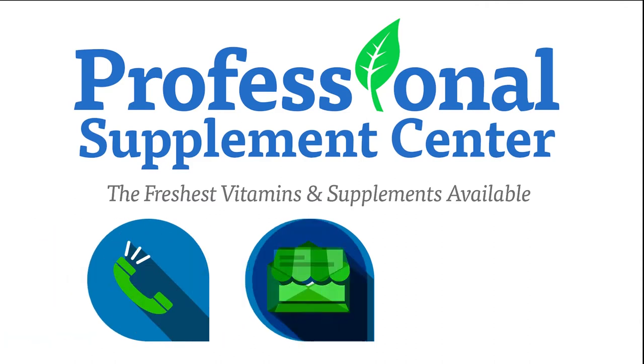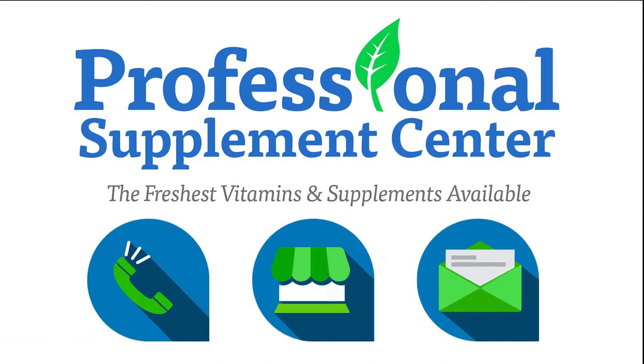If you have any questions about these or any other products Professional Supplement Center offers, please call, visit, or email us, and one of our knowledgeable staff members will be happy to assist you. Thank you.